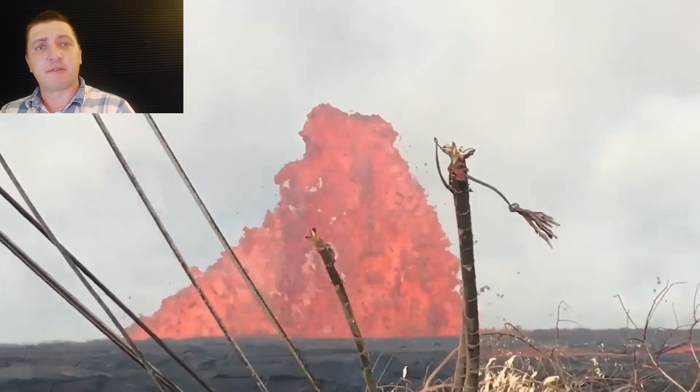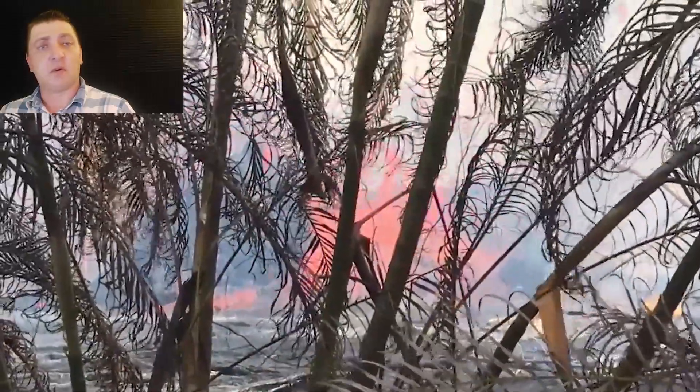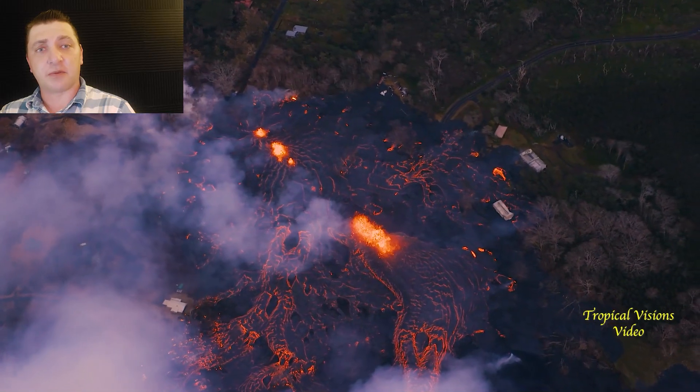Fissure 6 is producing a very fluid lava flow that is working its way downslope, crossing Hanalo Street in the process and claiming even more homes. Fissure 6 is one of the transitionary fissures as activity continues to work its way back up the rift zone.